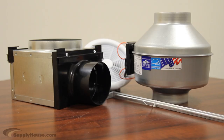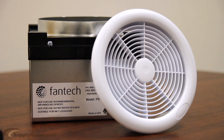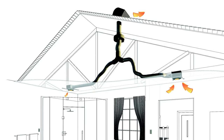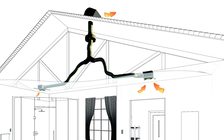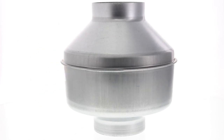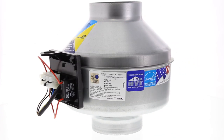Unlike standard exhaust fans, the motor of a Fantec PB Series bath fan mounts in a location away from the living area, such as an attic. Small, unobtrusive ceiling grills, with or without lights, can be mounted in multiple locations over the shower, the toilet, and or the bathtub, then ducted to the remote fan to quickly and efficiently whisk away moisture, steam, and odors.